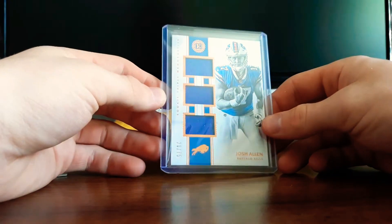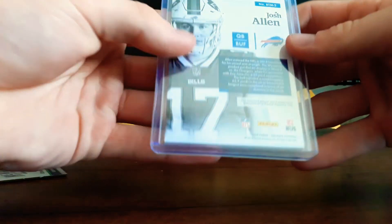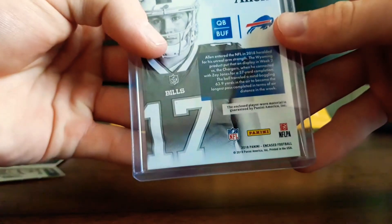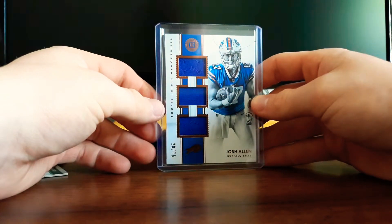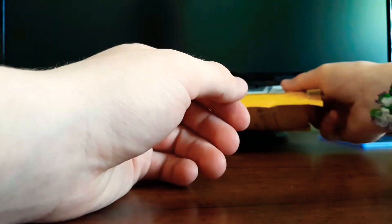It's called the Rookie Triple Member card. Pretty cool card — looks a lot better in person. And then for the last package...